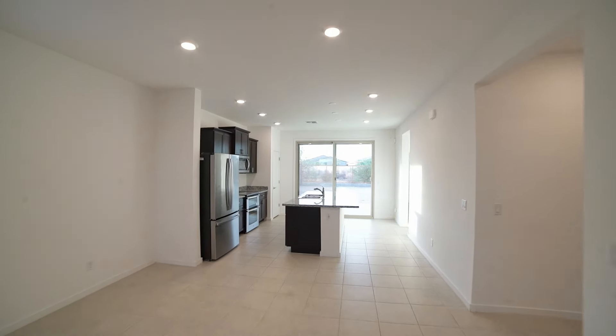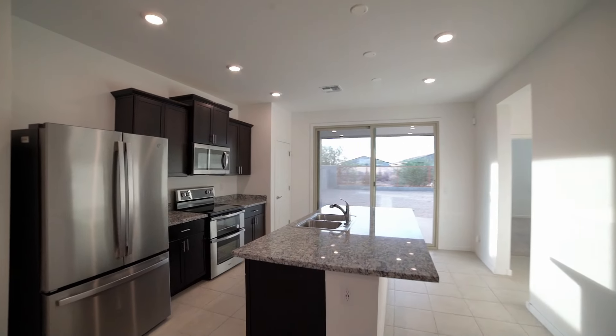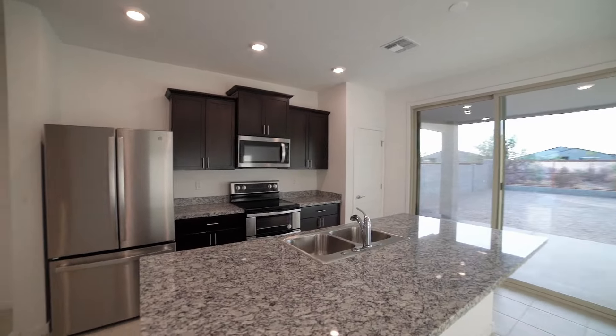The kitchen is a standout feature, showcasing exquisite dark wood cabinetry, a generous center island, and seamless access to the backyard patio.